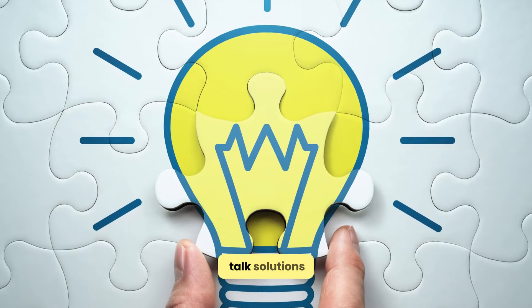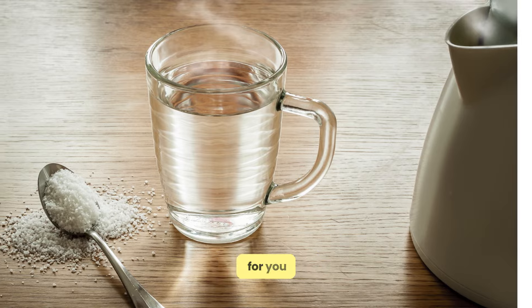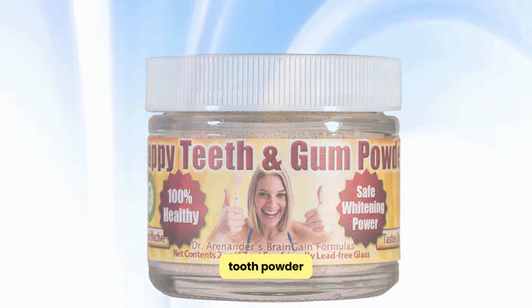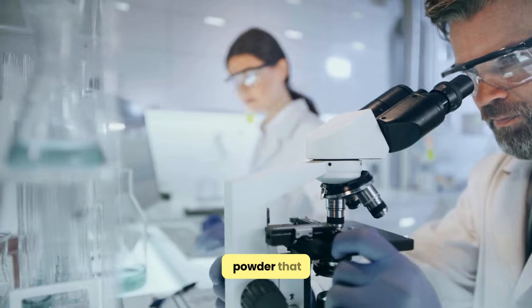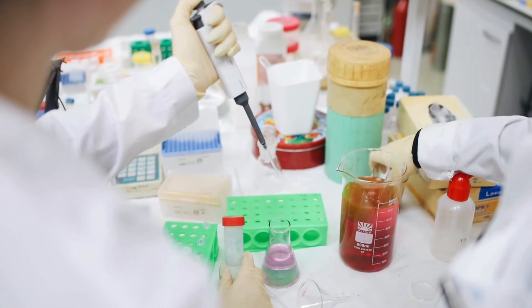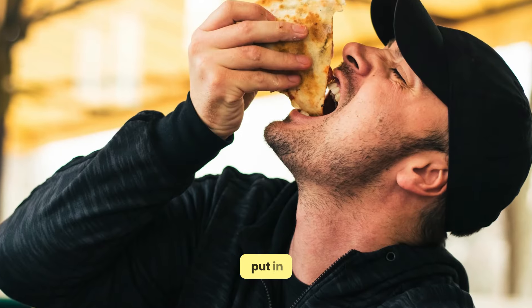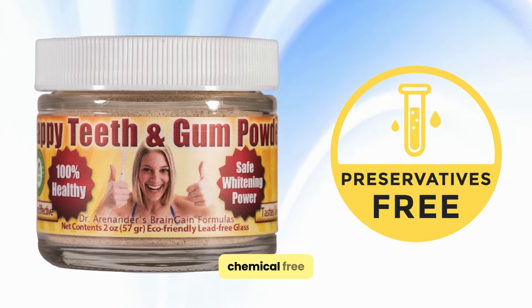Now, let's talk solutions. Traditional methods like better dental hygiene and saltwater rinses help, but we've got a game-changer for you: Dr. Arenander's Brain Gain Formulas Gum Disease Help Tooth Powder. This isn't your average dental care product. It's a unique tooth powder that brings the wisdom of ancient Ayurvedic medicine and modern scientific research together. This tooth powder is organic and all-natural, containing no chemicals or preservatives. Because your mouth is the gateway to your body, what you put in it can impact your overall health. This powder offers a preservative-free, chemical-free approach to dental care.